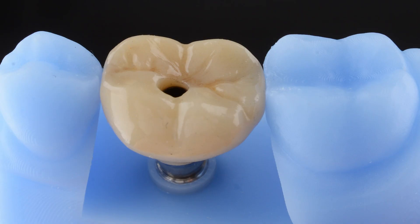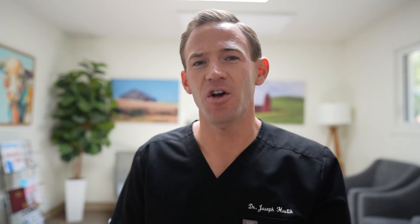And then lastly, the tooth. For the implant crown, you could expect to spend anywhere between $1,000 and maybe even $1,800. Prices can vary depending on what tooth you're actually working on and where you live. That is how you get to that average total number.